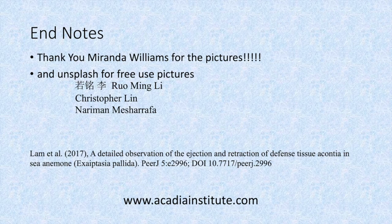Just want to finish up with a round of thanks to the people that provided pictures. Miranda Williams of AIO provided most of the anemone pictures. A few pictures came from Unsplash, a free-use picture site, from three photographers, and the last picture came from a scientific publication cited at the bottom. If you want more information about the Acadia Institute of Oceanography, go to AcadiaInstitute.com. Don't forget to hit subscribe so you don't miss the next episode of What AIO Loves About the Ocean. Thanks, everyone.